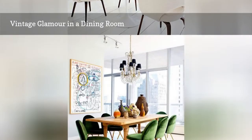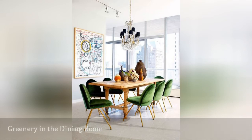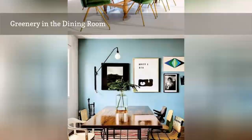Greenery is Pantone's color of the year for 2017, and it's sparking a trend in green seating. In this dining room, velvet green dining chairs are the perfect way to bring a color splash home.